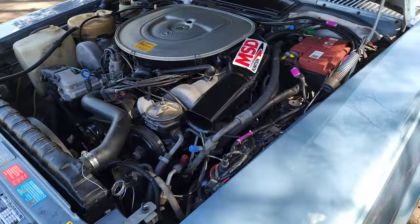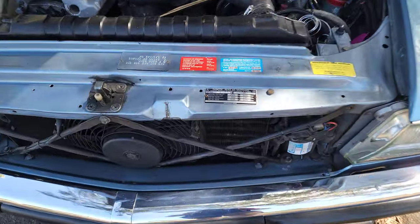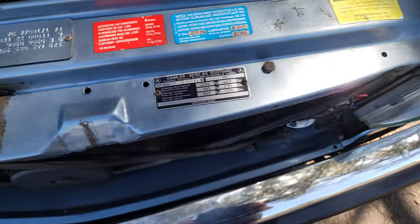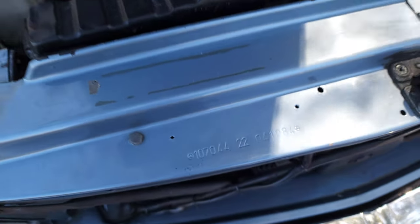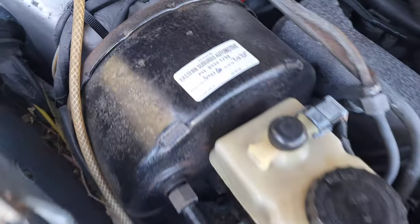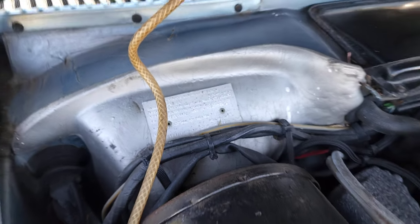It has a slightly upgraded ignition — as you can see from the sticker, it just means you turn it on and it fires up straight away. You can see Australia's country code in the bottom right, 625. It has air conditioning which we may re-gas. Nice to see the original VIN number still etched into the bodywork, and it has the Australian delivered compliance plate.